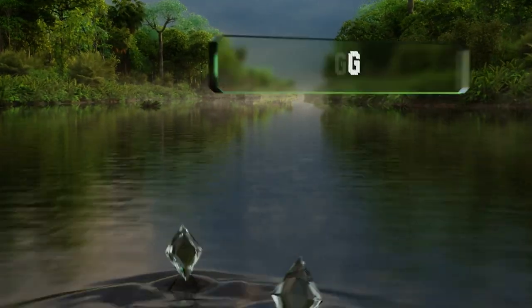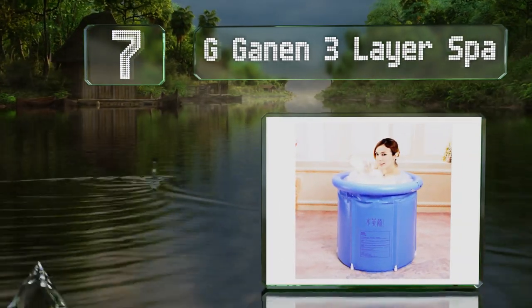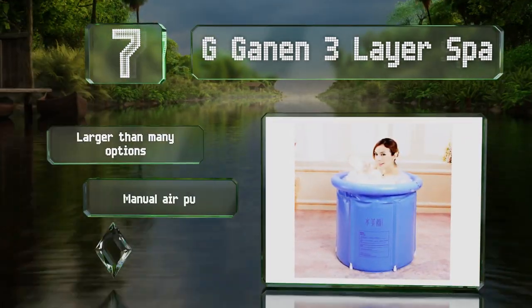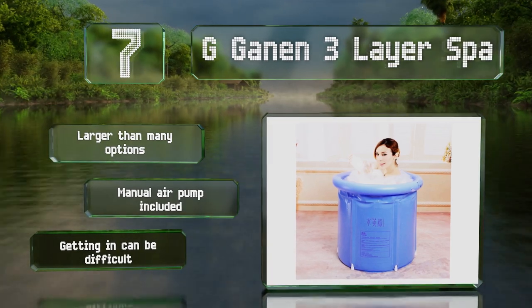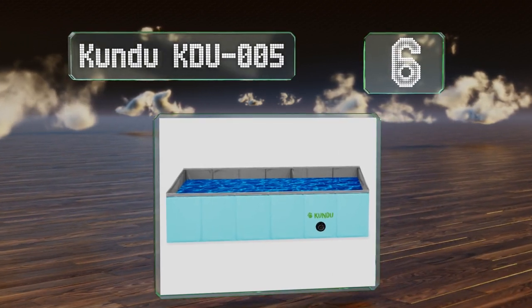At number seven, the G Gannon Three Layer Spa is made from salate-free PVC and features a pillow around the rim that provides support for your neck and arms. It's bundled with a small inflatable cushion that can be used as a seat for added comfort. It's larger than many options and includes a manual air pump, but getting in can be difficult.